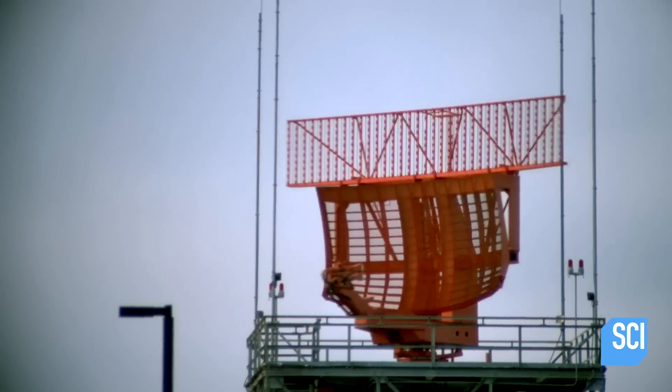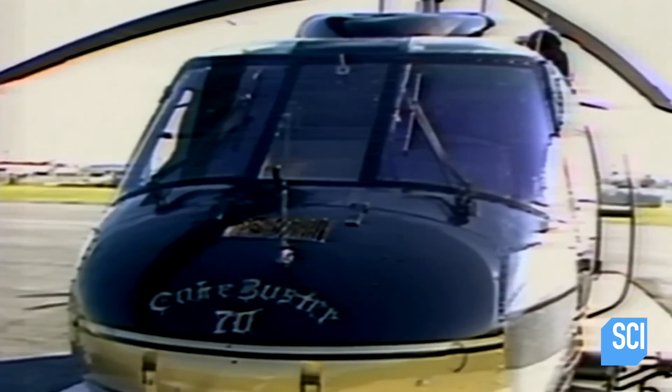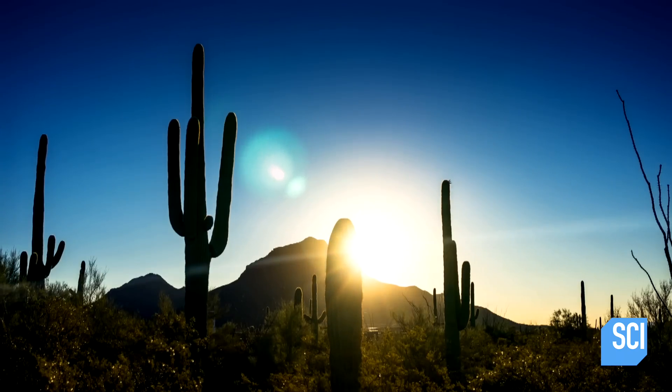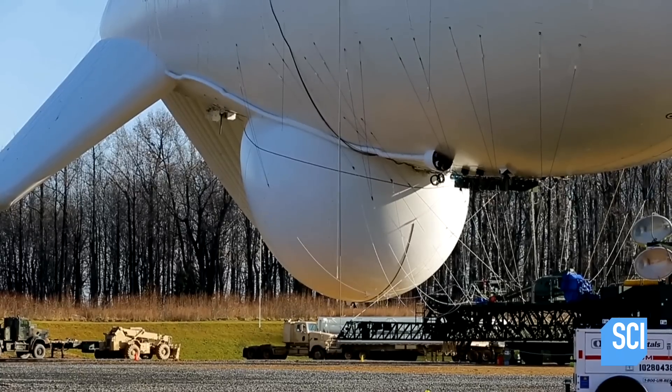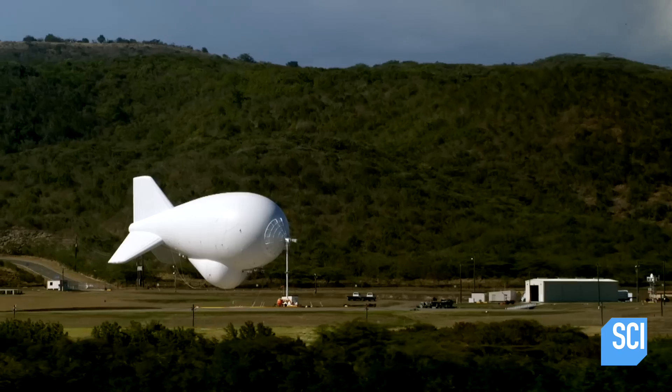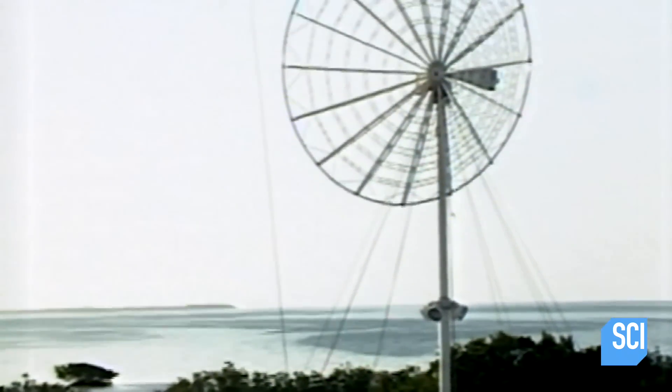In response, Customs and Border Patrol came up with what became known as the TARS program — the Tethered Aerostat Radar Program. Along the southern border, the TARS program uses six blimps hovering at 10,000 feet to detect unauthorized planes. Each is tethered to a ground-based structure, like the one seen in the satellite image.